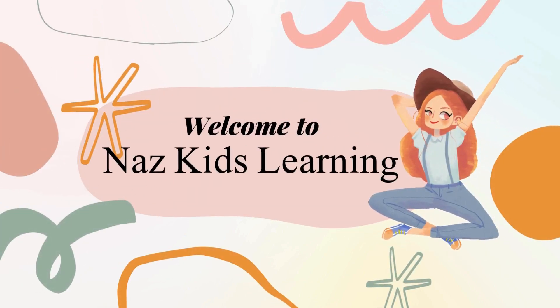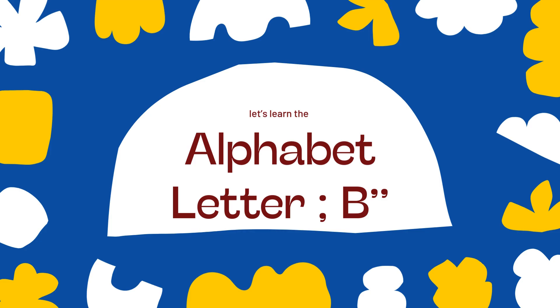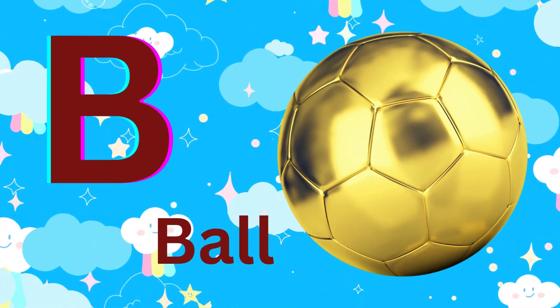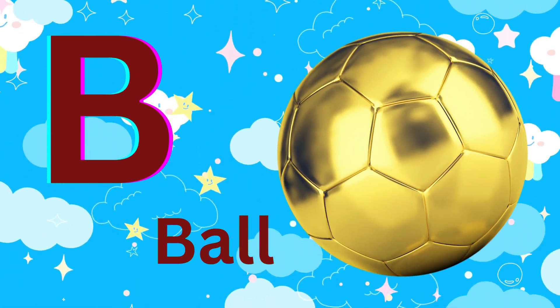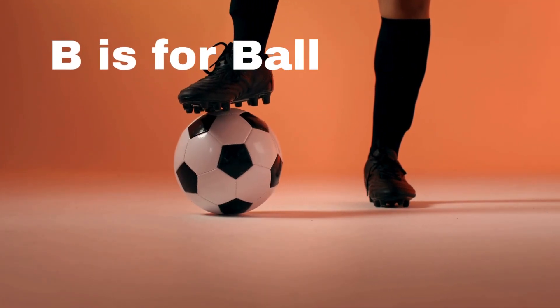Hello everyone, welcome to NARS AID Learning. Let's learn the alphabet better. B. B is for ball.